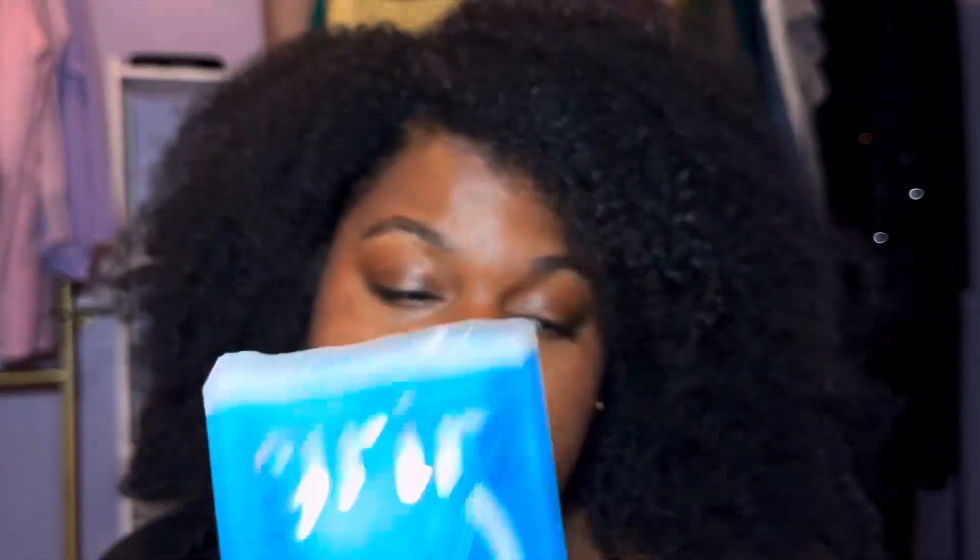Up next, sticking with the same brand, we have the Grin Double — twice the clean — double floss picks. When I tell you I use these now like regularly, not just on vacation, something about the two floss lines really gets in there. I was seeing extra stuff coming from my teeth that I wouldn't have before. Highly recommend — if you haven't tested them out, go ahead and test them out. This brand has really good products, so I would definitely try out their stuff.